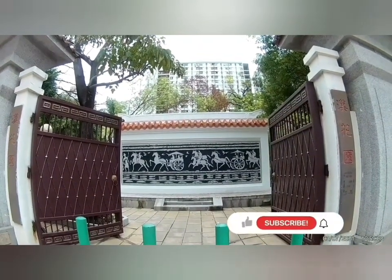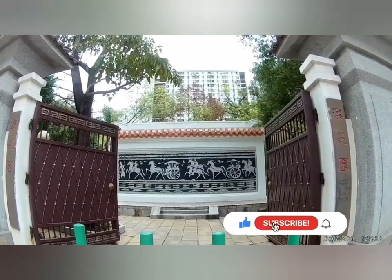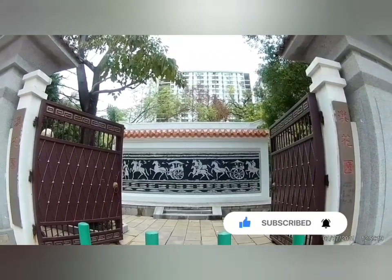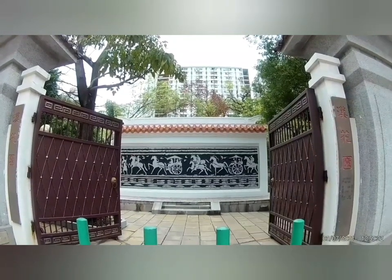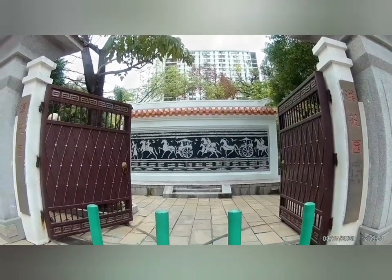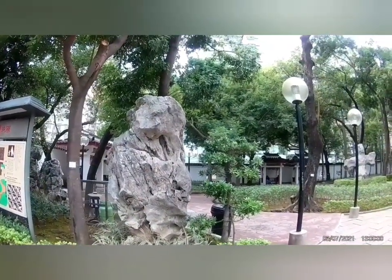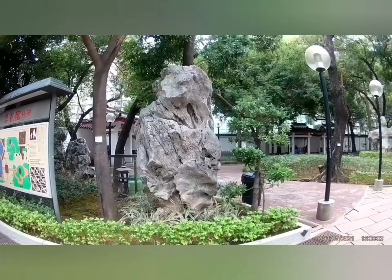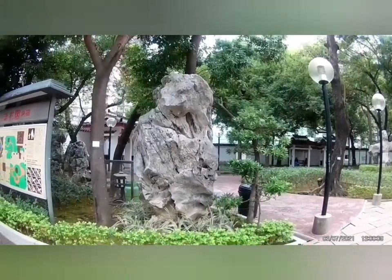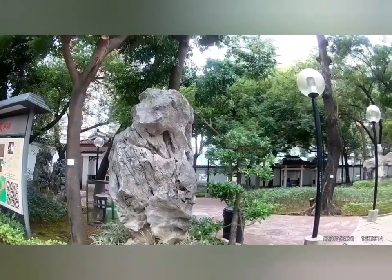Welcome guys, welcome to my YouTube channel again. Ngayon we are here in Siu Sai Wan, Tonkin Street. This is a museum, one of the oldest museums in Hong Kong - this is the Li Cheng Hong Museum. Okay guys, let's go inside. Matagal na itong bato. Let's go pasok sa tomb ni Li Cheng Hong Museum.